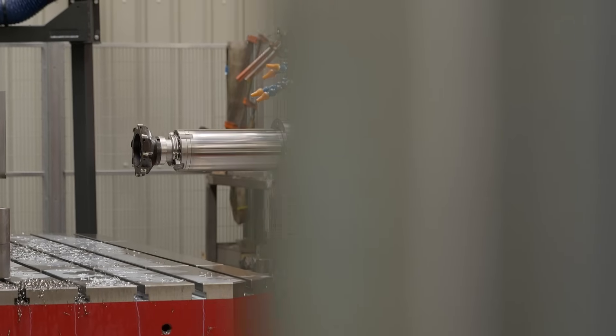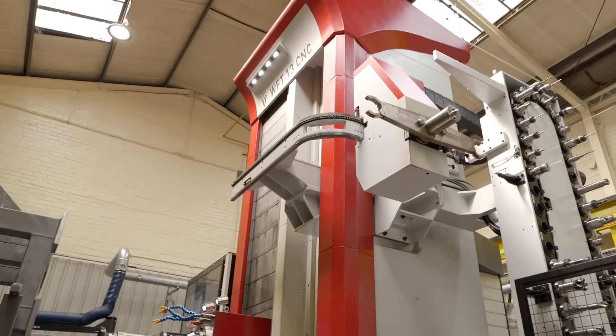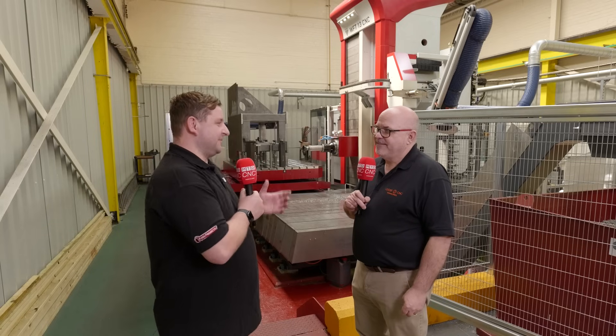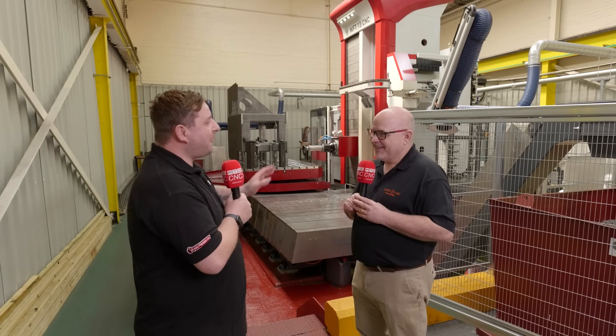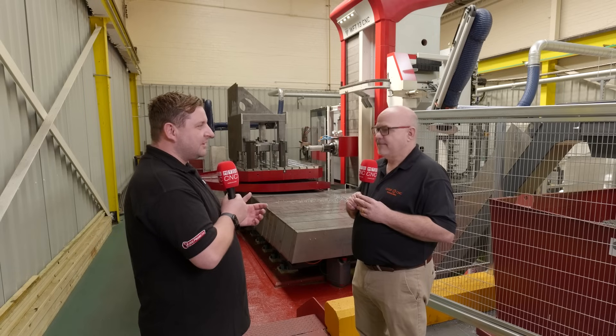So everything from a really specialist, massive, complex installation - much more complex even than the one we're looking at right now - right down to a simple installation of a VMC, you get all the benefit of the technical knowhow behind every installation. A little later on we're going to go into installation, because we've all seen big machines, but one of my biggest questions is: how do you get something of this size in through a hole past other machines?